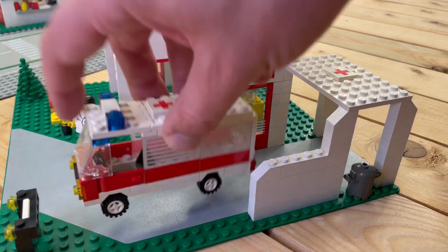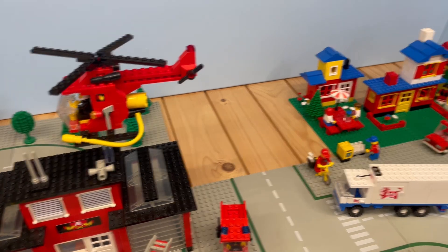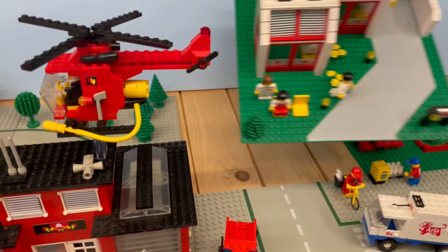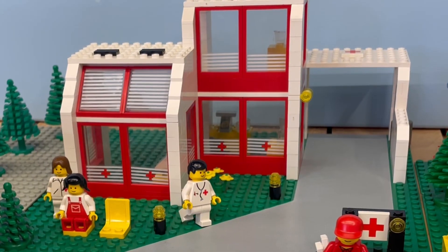Anyways, the ambulance fits snugly in the carport. Now let's carefully place this quirky yet functional hospital in its designated spot in the marvelous old Zooltown. Voila! It's a sight to behold.